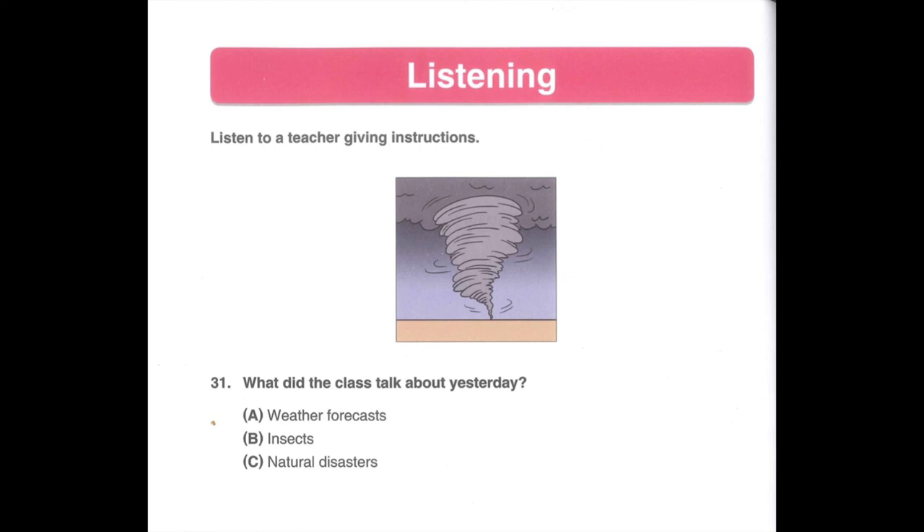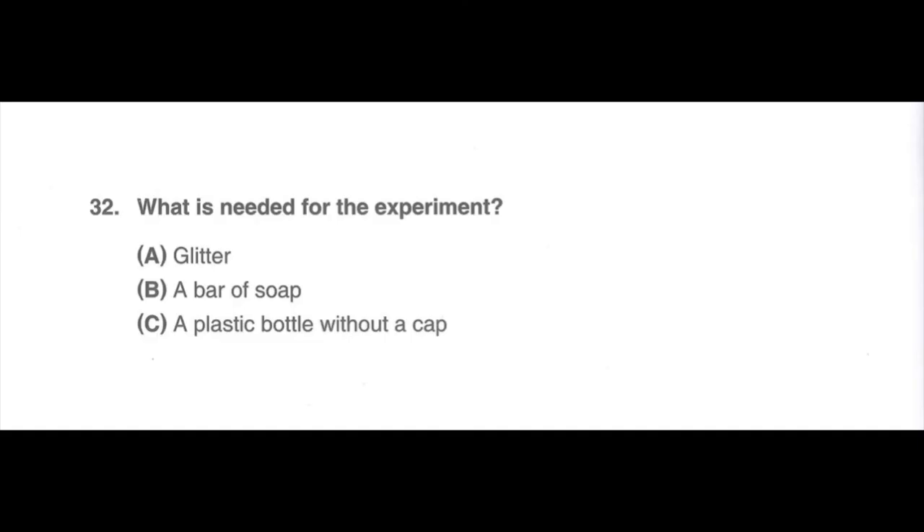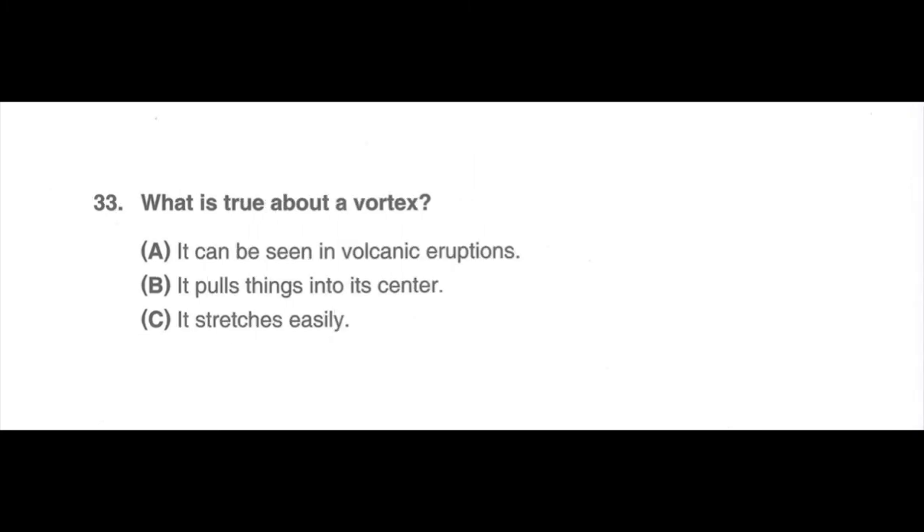Now, answer the questions. Number 31. What did the class talk about yesterday? A. Weather forecasts. B. Insects. C. Natural disasters. Number 32. What is needed for the experiment? A. Glitter. B. A bar of soap. C. A plastic bottle without a cap. Number 33. What is true about a vortex? A. It can be seen in volcanic eruptions. B. It pulls things into its center. C. It stretches easily.